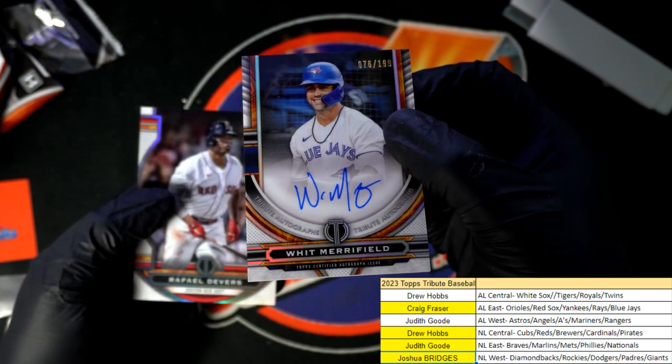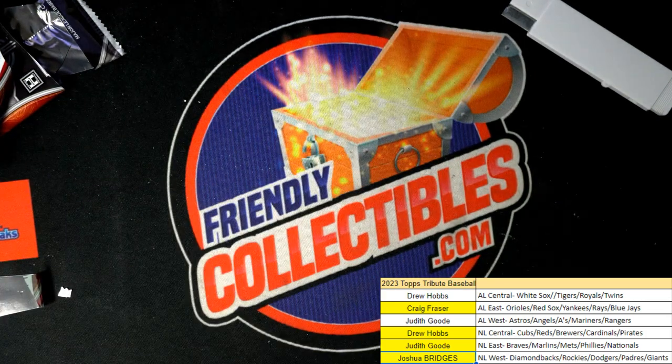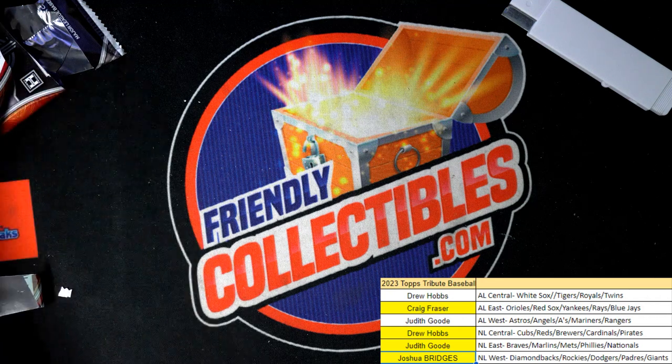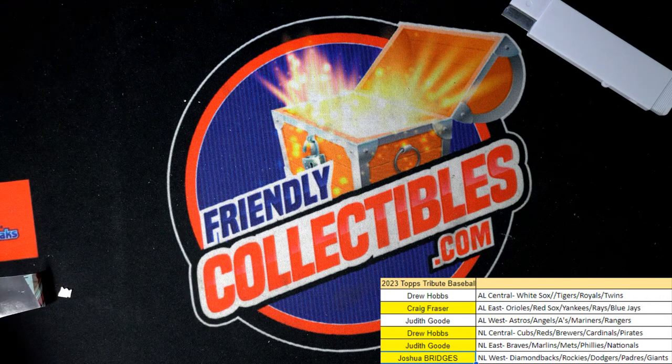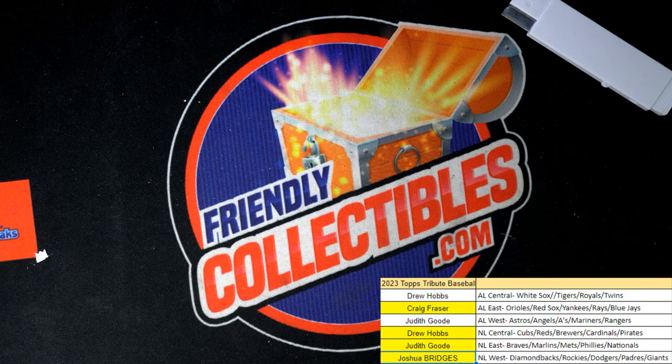Good things coming out of our box break in this Tribute Baseball. We're going to have more of this available, and we've even got one in the single-team format — it's moving along. We'll have another division break available in just a moment where you can select from all divisions. Tribute Baseball — a lot of fun, very exciting brand new stuff. Congratulations!